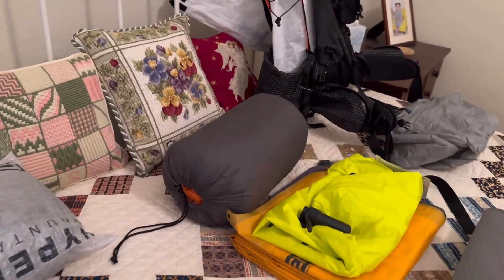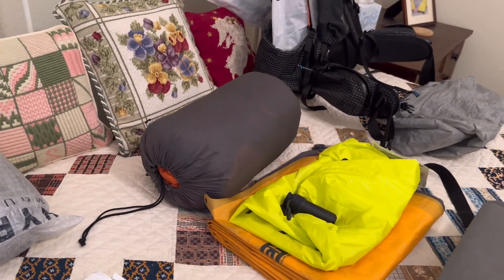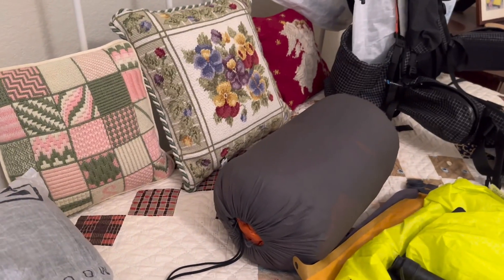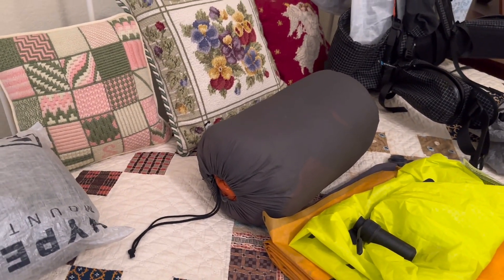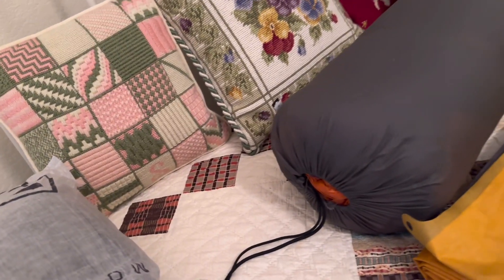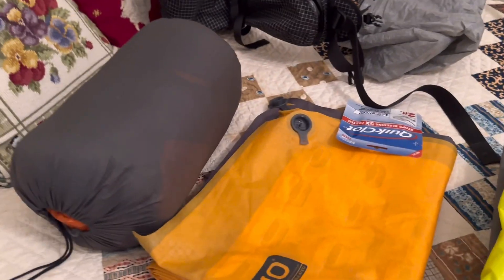Sleeping gear: I have an Enlightened Equipment Revelation — I think it's a regular wide. I used this on the JMT and on the AT in 2022, and I've used it numerous times before, primarily in the Sierra. I also have my Nemo Tensor sleeping pad, which basically saved my life.